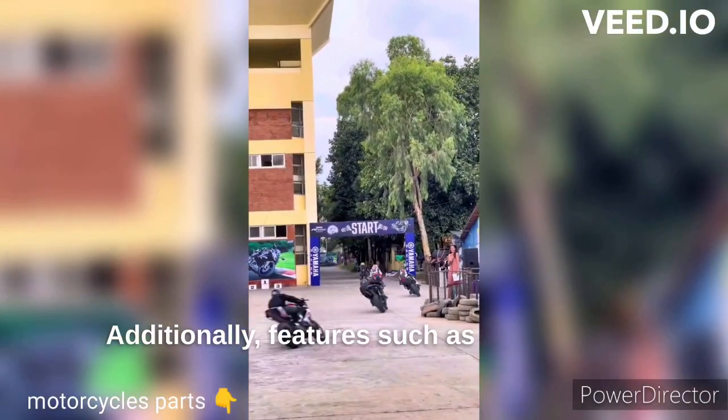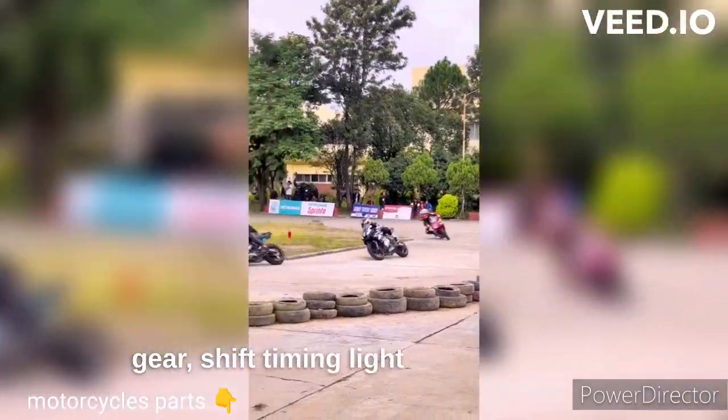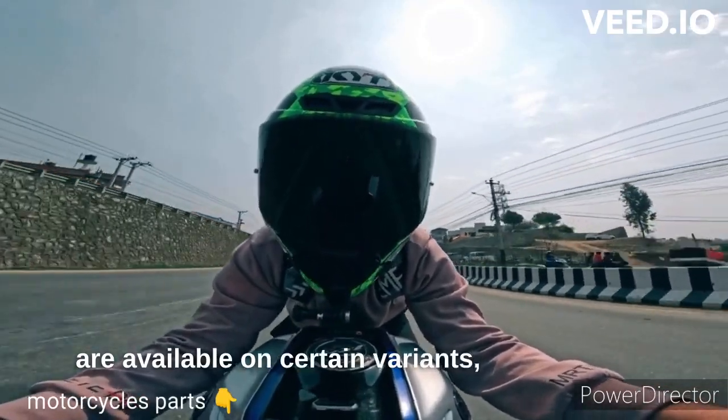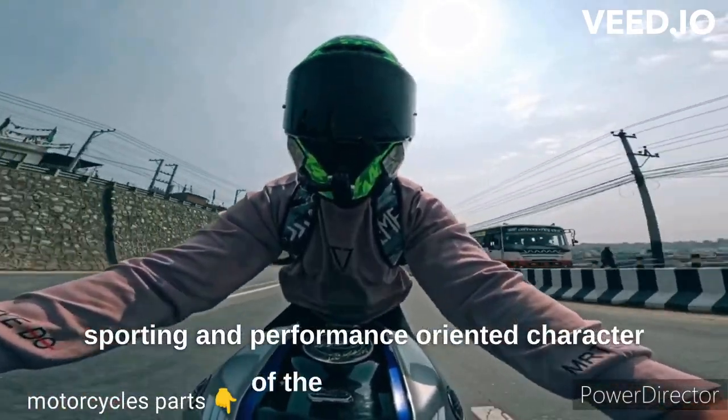Additionally, features such as a shift light indicator, gear shift timing light and a lap timer are available on certain variants, adding to the sporty and performance-oriented character of the motorcycle.